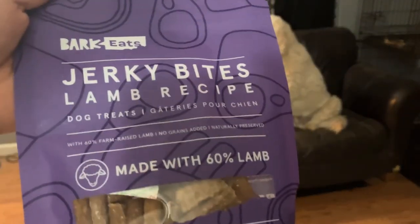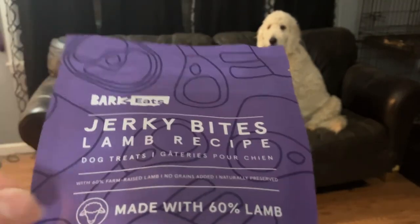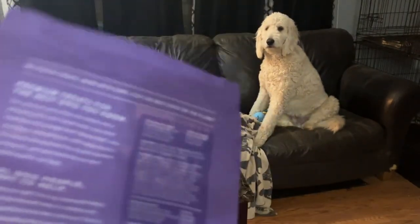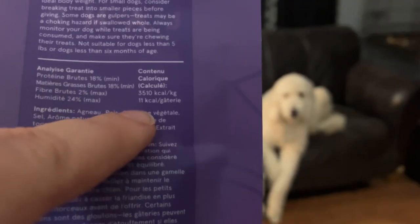And then for treats, we've got the jerky lamb recipe bites. You can see they're the little rectangles, so those will get cut into pieces. For the doggos that are on diets, these only have 11 calories per whole treat. So if you cut them up tiny, you get a lot of little treats for almost no calories.